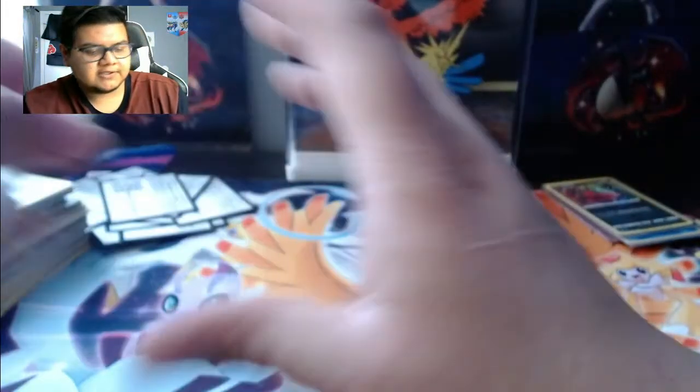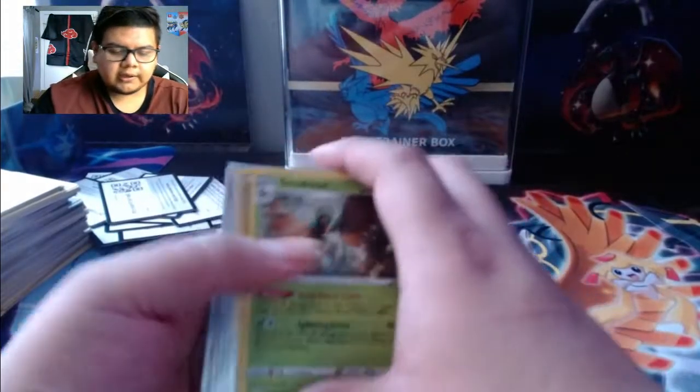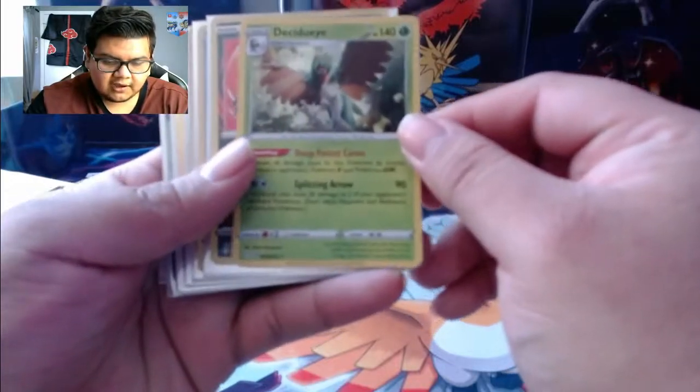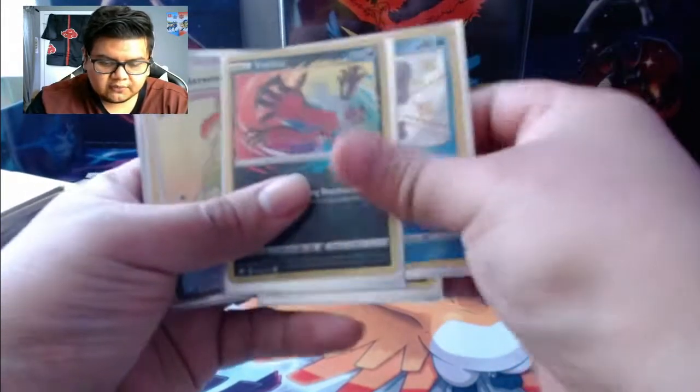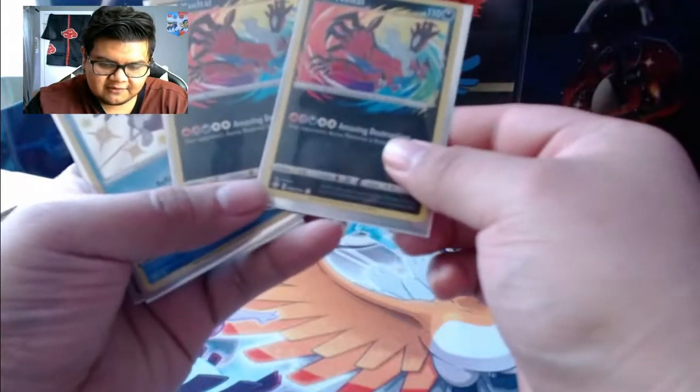Alright guys, let's do the recap! We got the Decidueye hollow, two Eviolite Amazing Rares, a Galarian Mr. Mime shiny, Alcremie VMAX rainbow rare, Wooloo shiny, Ditto VMAX, a gold Eternatus VMAX card, and the Perrserker full art trainer. These packs are amazing - I gotta get my hands on more of these.